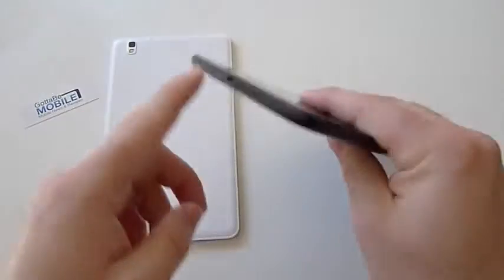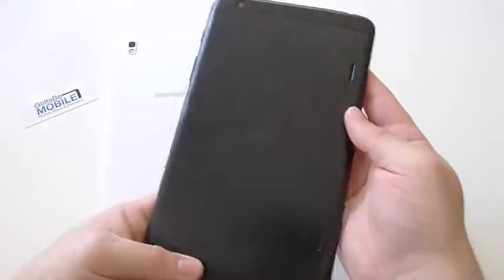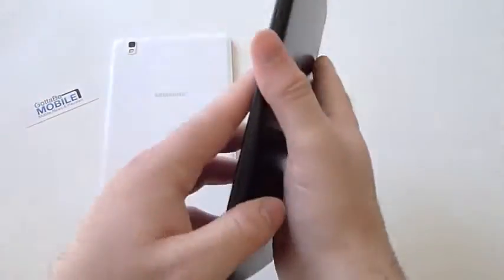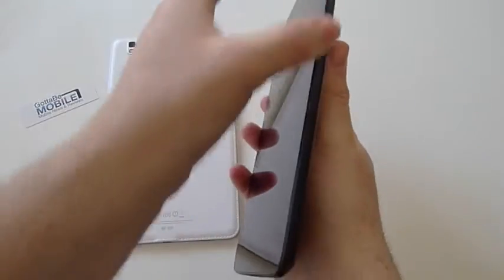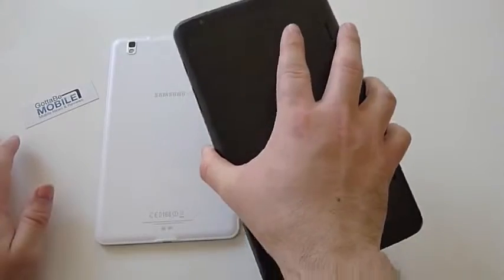The LG also has dual stereo speakers and a micro USB port for charging. It's got a nice aluminum feel — it's a fingerprint magnet but feels great in the hands. There is some plastic on the top, bottom, and sides that might make it a little easier to hold so you don't feel like you're going to drop an all-aluminum tablet.